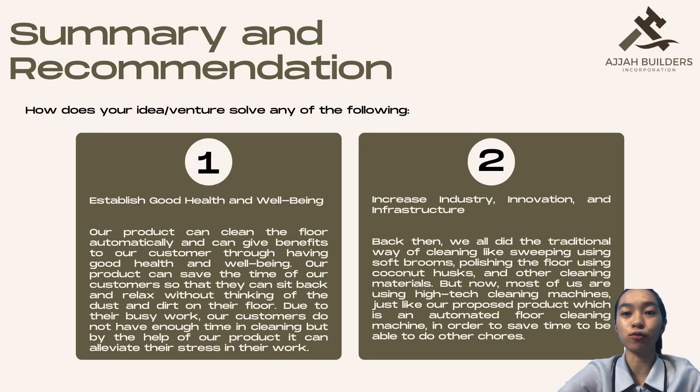Our venture solves the following: establish good health and well-being, and increase industry, innovation, and infrastructure. The world innovates constantly — some innovations are big, like a new product concept, while others are minor, like a new button or product update. Every innovation raises customer expectations and sets companies apart from competition. In this context, innovation is vital to development. Growing companies stay competitive through sustaining innovation across the enterprise.